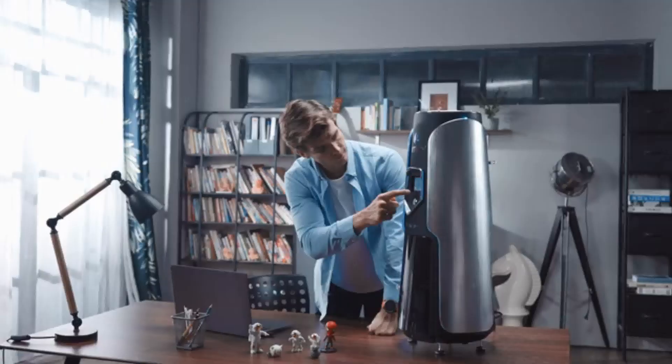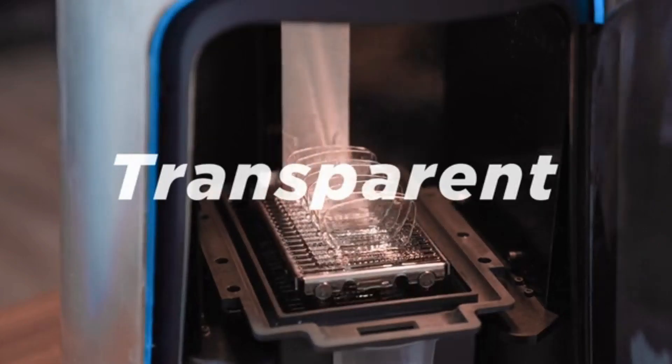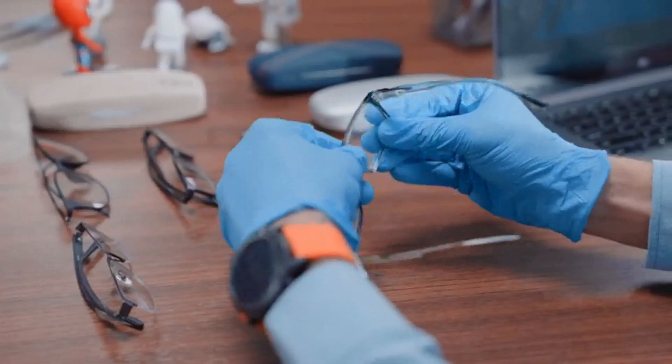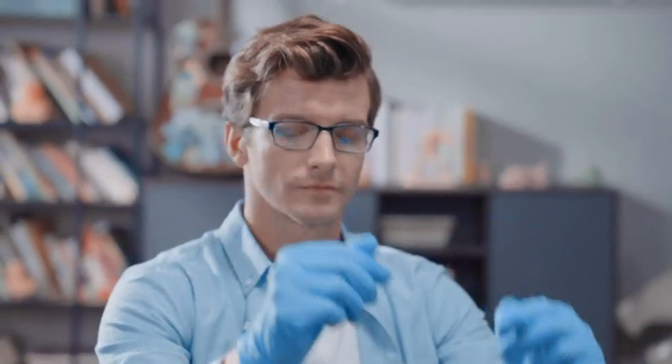Top-down printing also allows the prints to be protected from gravity and peeling forces, which makes it possible to print highly transparent materials. Rocket One prints as clear as glass — you can even use it to print a pair of glasses for yourself.